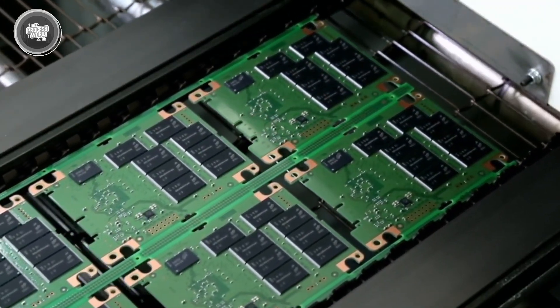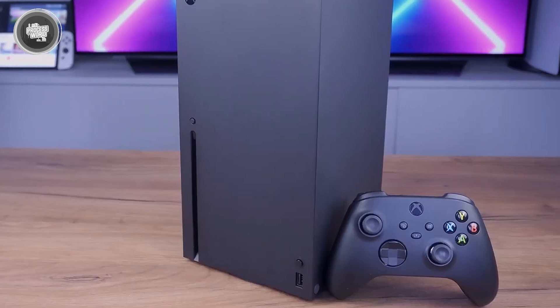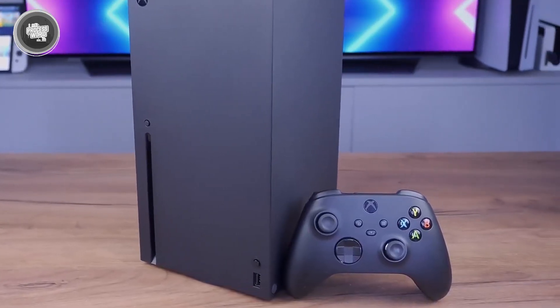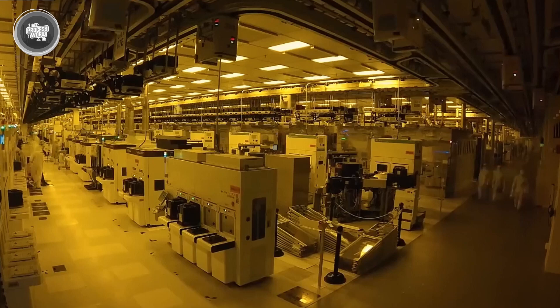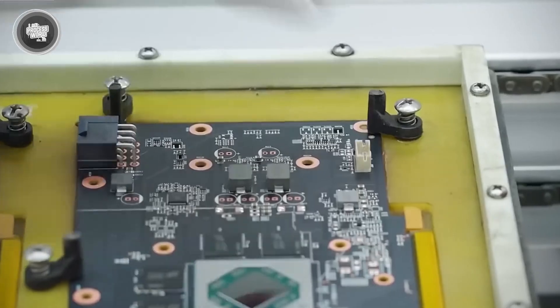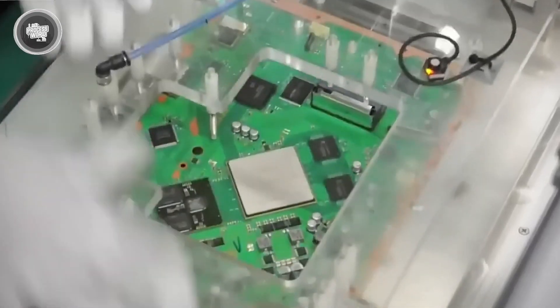The casing and outer shell are created using plastic molds, shaped to give the Xbox its strong, clean look while keeping the weight low. Every finished part, no matter how big or small, goes through strict quality checks. If it doesn't meet Microsoft's standards, it gets pulled aside immediately. Now that every component is ready and tested, it's time to put all the pieces together.